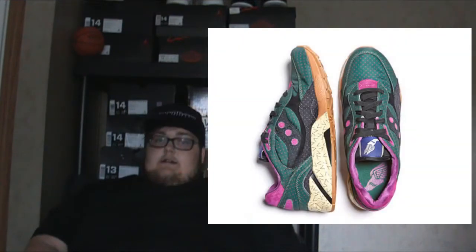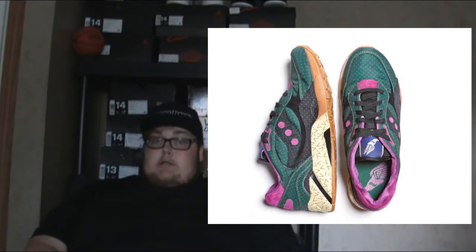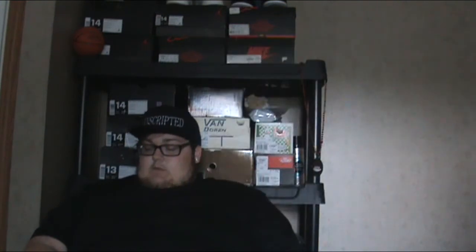I missed this one earlier — the Bodega Saucony G9 Shadow 6 from the polka dot pack. These are $100. Bodega is awesome with their collabs and this shoe is pretty cool. It's not for me, but I'm sure it is for some of you. $100 is a great price.